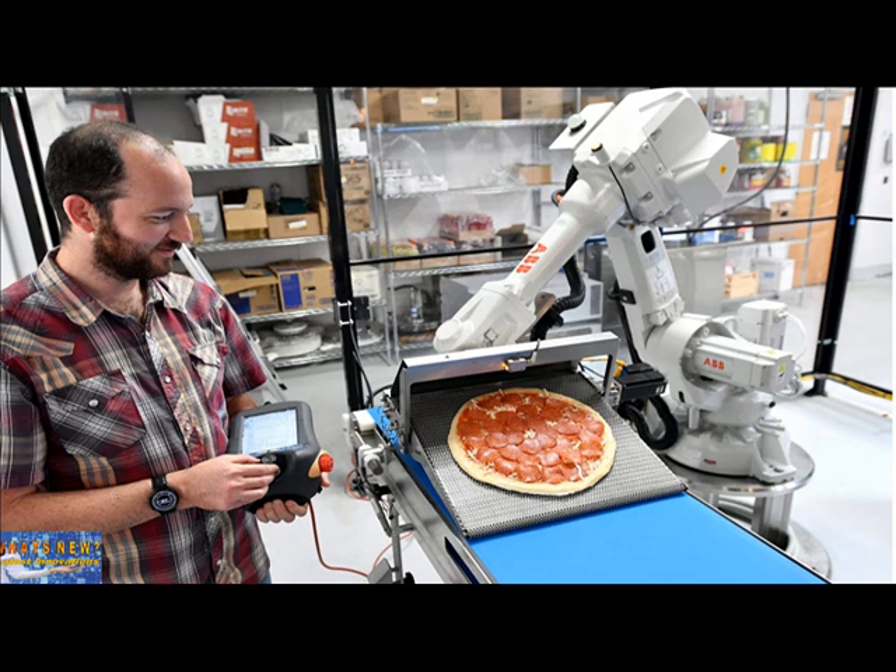Not long after the pizzeria Zoom opened for business last year, its kitchen staff noticed a problem with some of its pizzas — they had holes in them. It wasn't the fault of the workers, who rolled out intact dough bases. There wasn't a kitchen mole prodding holes. It wasn't even the recipe. It was the robots.